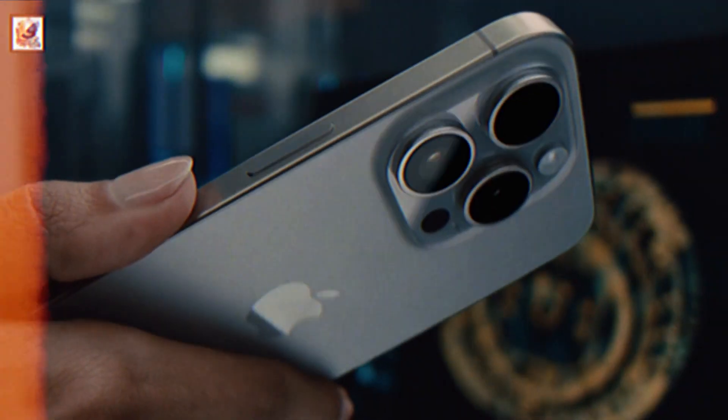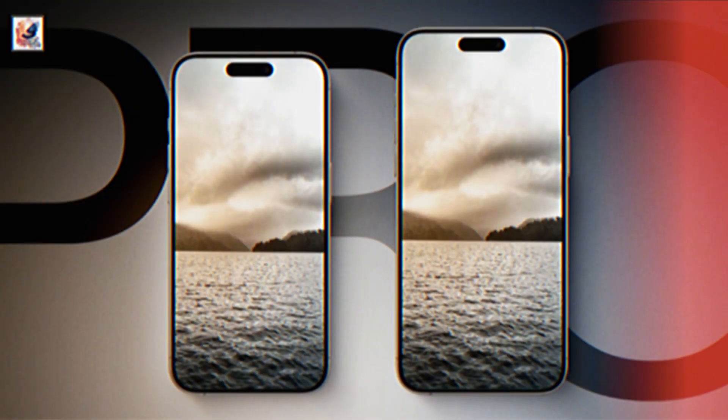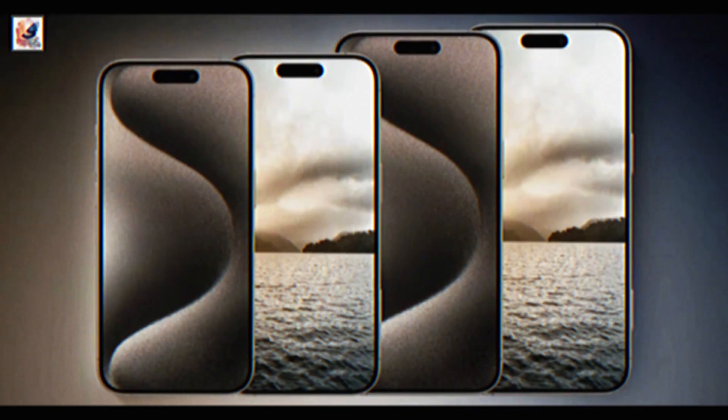Hey guys, the iPhone 16 series launched a while back, but MacRumors has a series of rendered images based on prototypes for the iPhone 16 Pro and Pro Max.